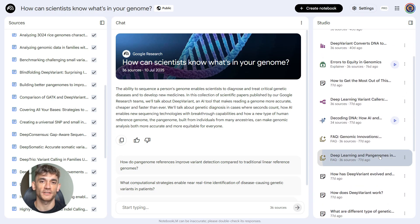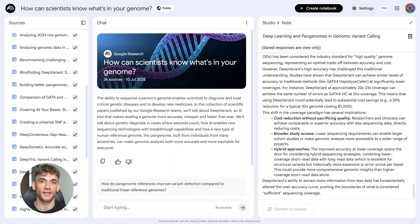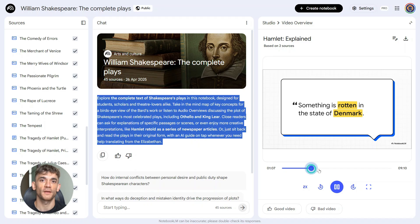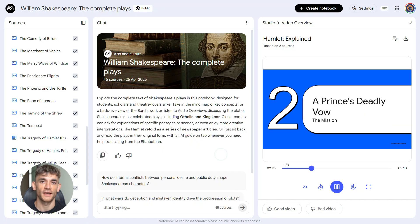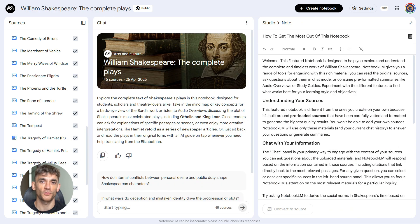Content creators, listen up. You can use this for YouTube scripts, blog posts, social media content. Feed Notebook LM your research and sources, tell it what angle you want, it gives you an outline or even a full draft. Then you edit and add your voice. You're not writing from scratch anymore — you're editing and improving what the AI gives you. That's way faster.